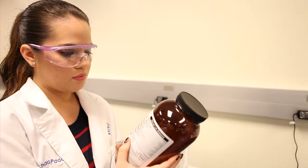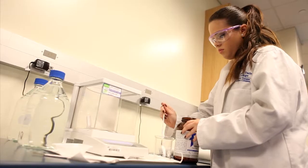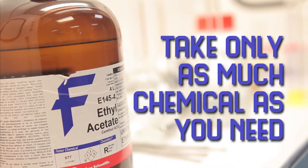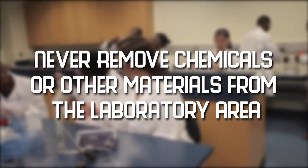Read the chemical bottles carefully and check twice before removing any of their content. Be sure you are using the correct reagent, the correct amount, and the correct concentration. Take only as much chemical as you need. Never remove chemicals or other materials from the laboratory area.